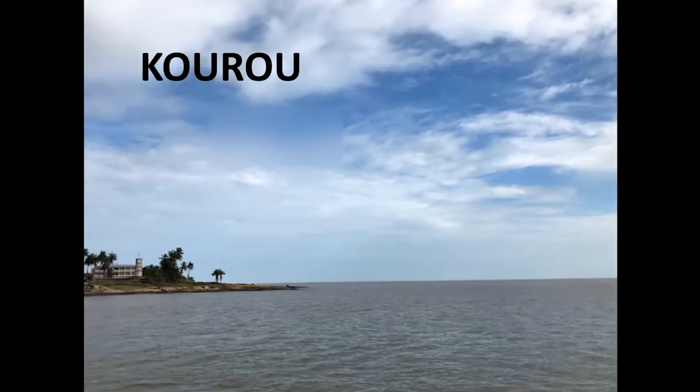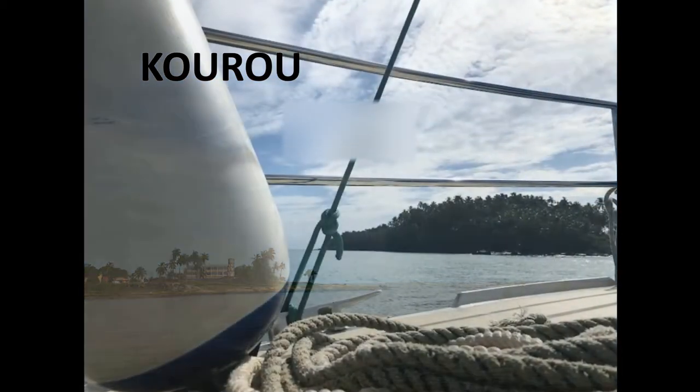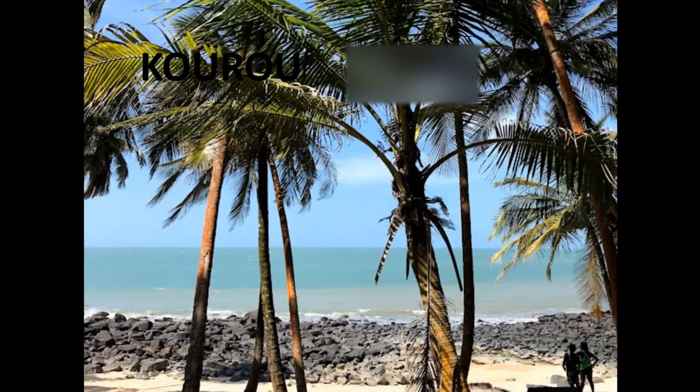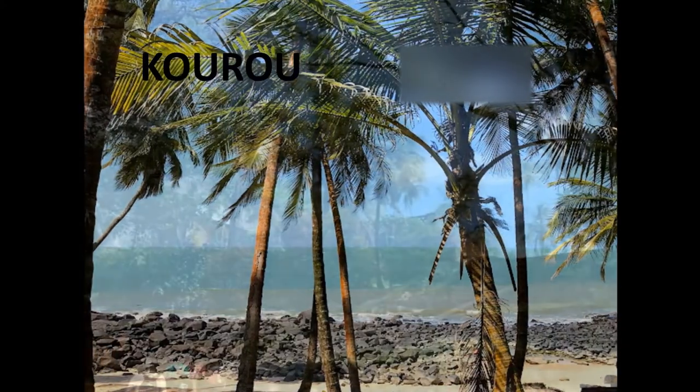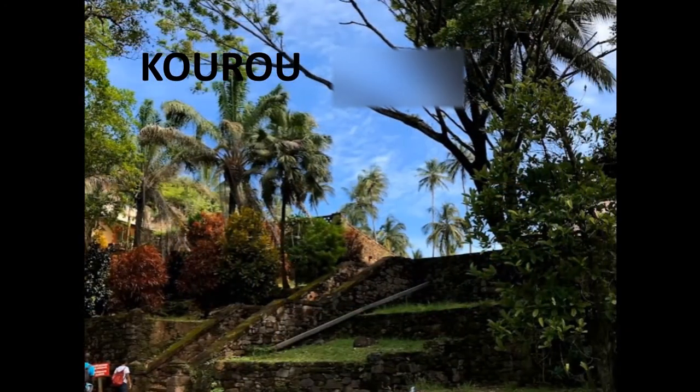You will leave from Kourou, which is also the location of the European Space Center. And when there's a launch, the islands are evacuated. It takes about one hour to sail to the island. The Royal Island is the largest one, Île Royale. Whatever you see there was built by the convicts, as nothing was planned for them.